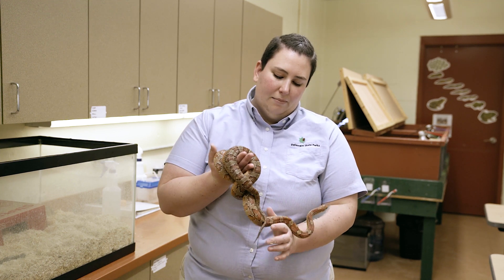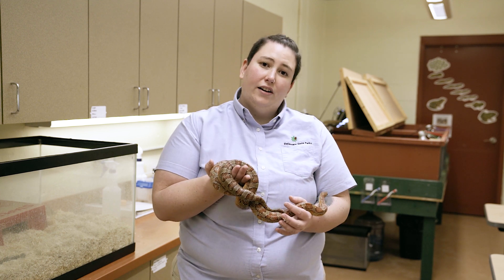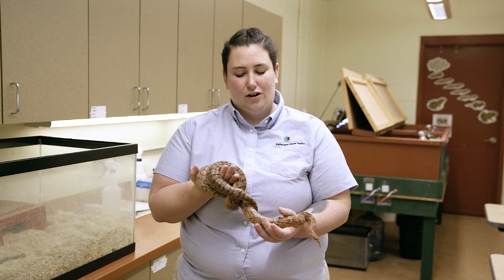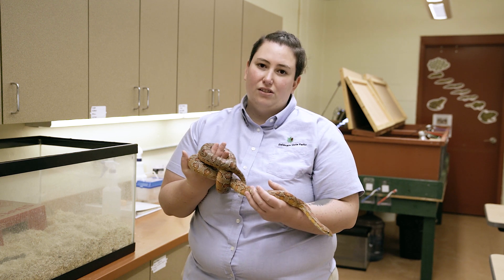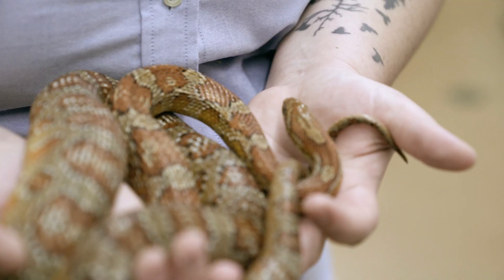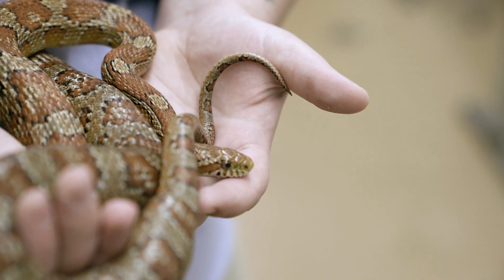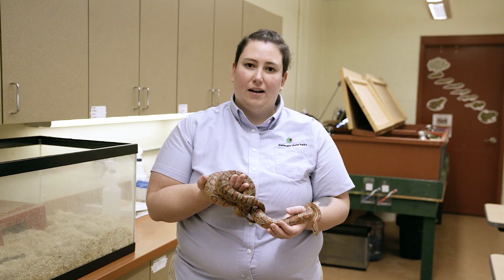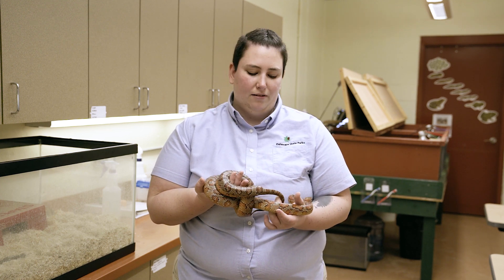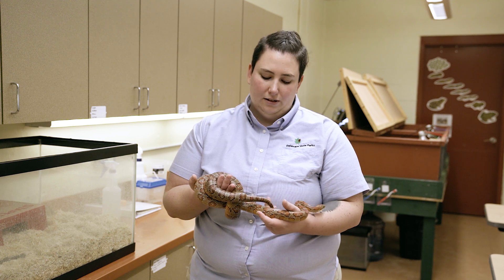As you can see, the pattern and the coloration is very good for camouflage, but not necessarily in fields like crops — more so for forests, particularly pine forest. These guys will blend in really well with the leaf litter and the pine needles that you find on the forest floor. That's why their habitat is kind of disappearing, because we don't have a lot of forest left in Delaware.